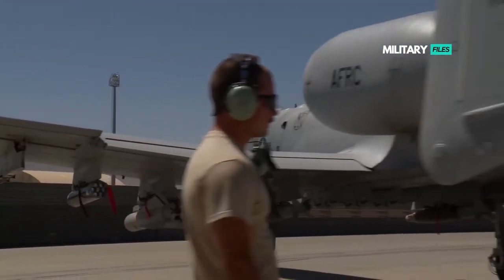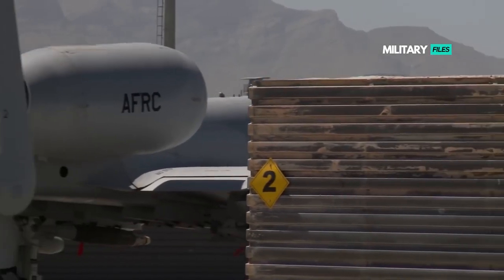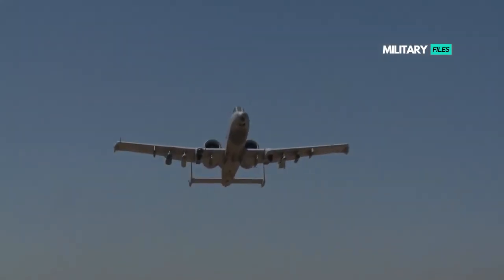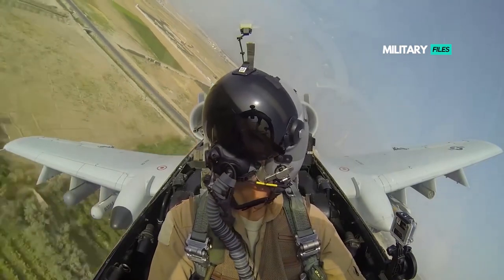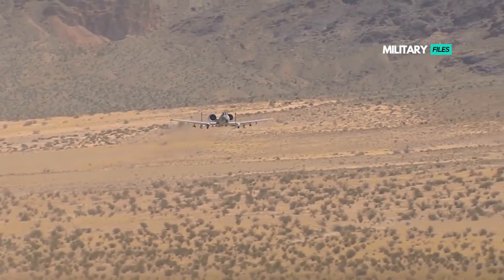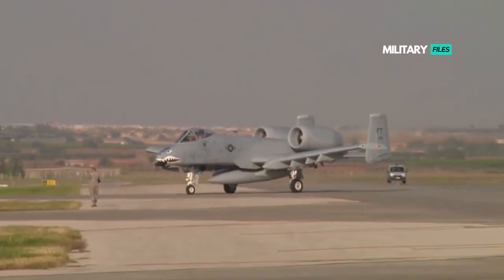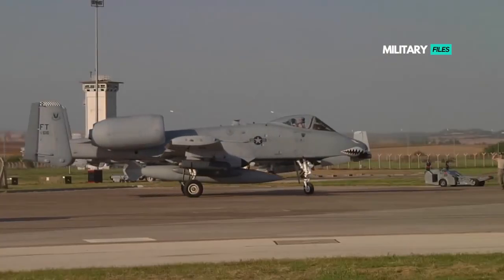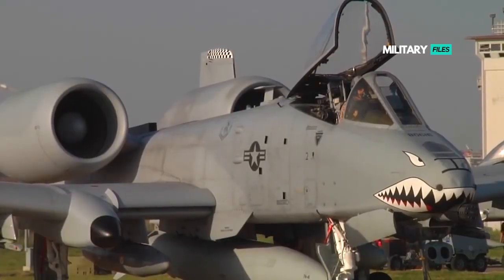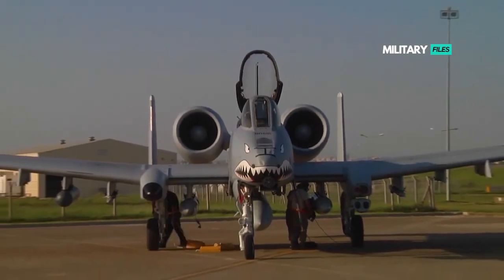The A-10 was designed to provide close-air support to friendly ground troops by attacking armored vehicles, tanks, and other enemy ground forces. It is the only production-built aircraft designed solely for CAS to have served with the U.S. Air Force. Its secondary mission is to direct other aircraft in attacks on ground targets, a role called Forward Air Controller Airborne. Aircraft used primarily in this role are designated OA-10.